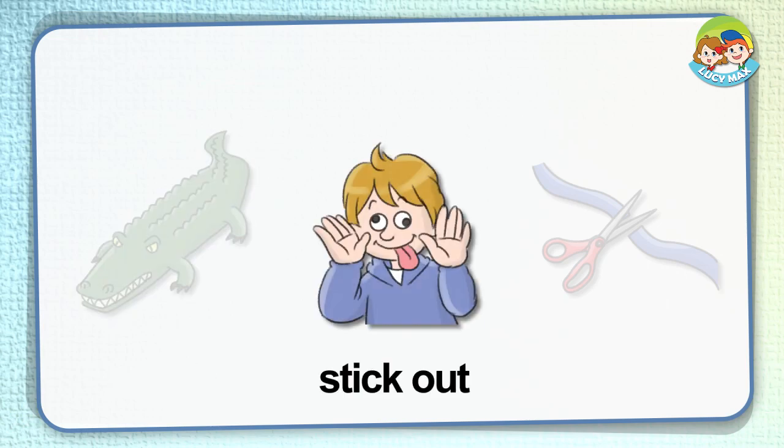Stick out. When you make your tongue come out of your mouth, you stick it out. What animals stick out their tongue? Yes, snakes and lizards stick out their tongue.